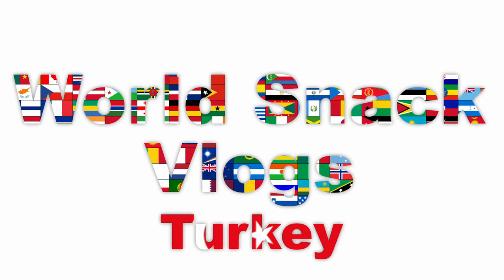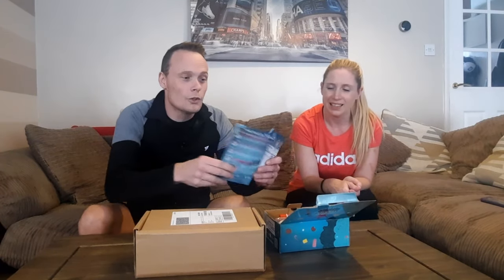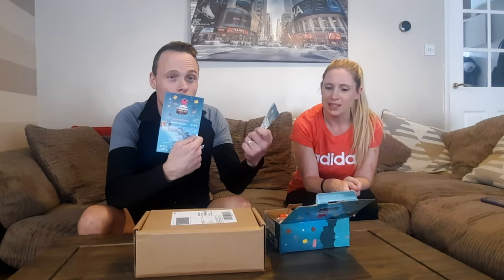Welcome back! We've got Snackfirst box number two - this one is from Turkey. We also have a Turkey Munchies box by Music from Amazon, if anybody's interested. It's a separate one but we thought we'd put it with this one seeing as it's from Turkey.